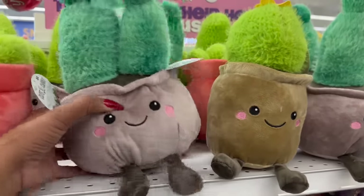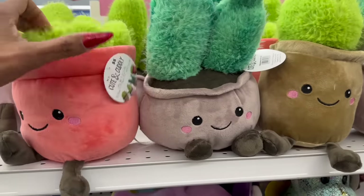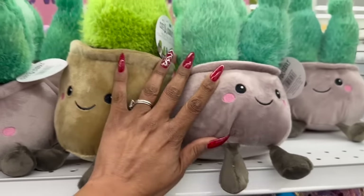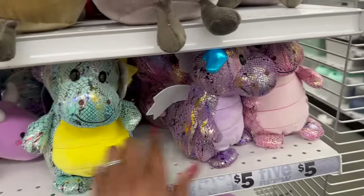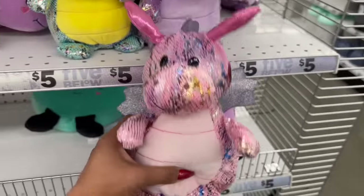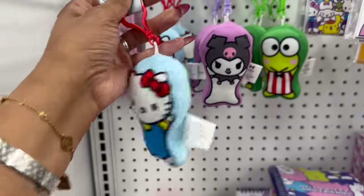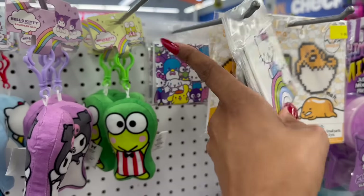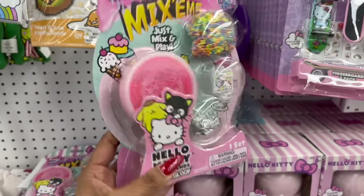These cute and cuddly little plushies are five dollars - they have little cactuses on top and come in four different styles including pink. These are definitely new. They also have adorable dragon plushies in blue, purple, and pink - I love the little horns. Lots of new Hello Kitty merch: little puppy keychains for five dollars and fridge magnets for $3.50 in Hello Kitty and Hello Kitty and Friends.